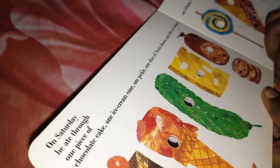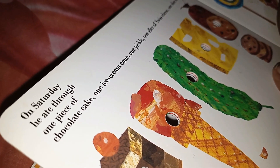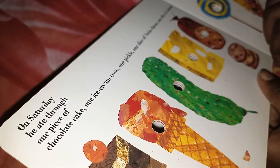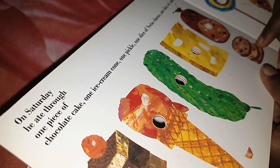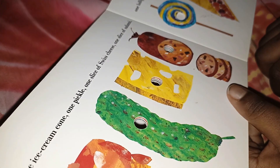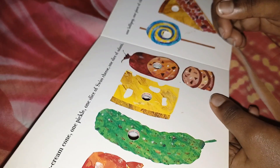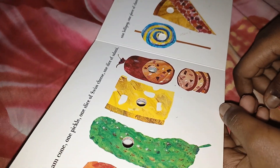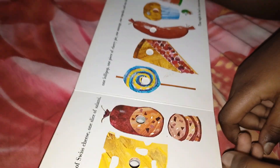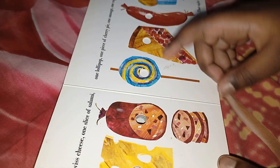On Saturday he ate through one piece of chocolate cake, one ice cream cone, one slice of Swiss cheese — the child attempts to sound out the words with gentle guidance, reading 'ice cream... sweez... cheese,' working through the difficult vocabulary with encouragement.